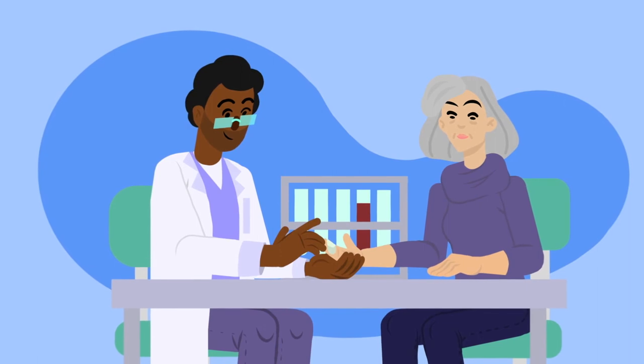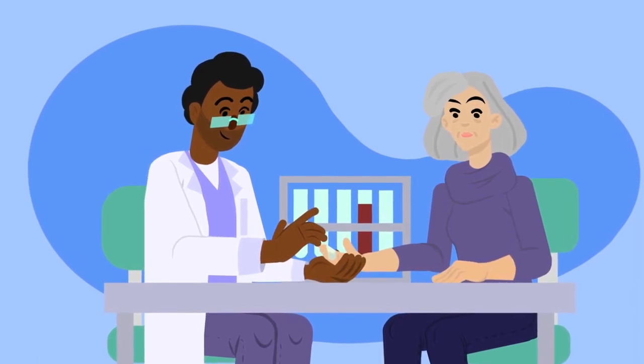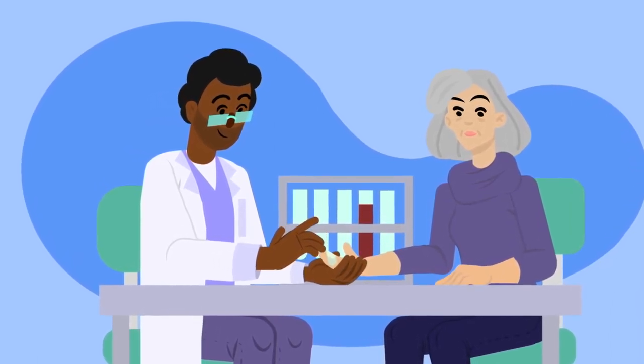ABG blood test. Your doctor will run a blood test that measures the amount of oxygen and carbon dioxide level in your blood to make sure these values are within acceptable range.